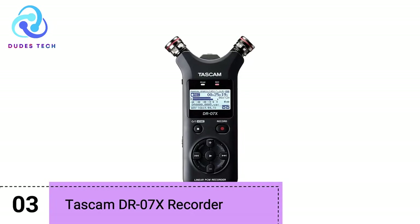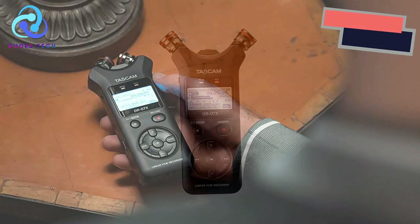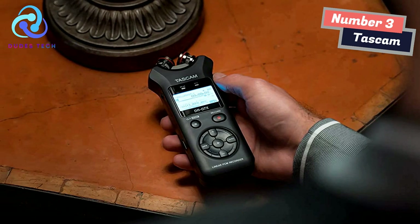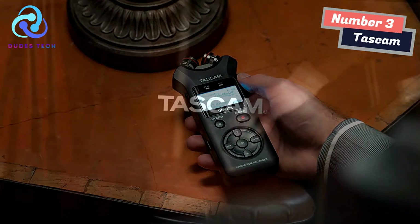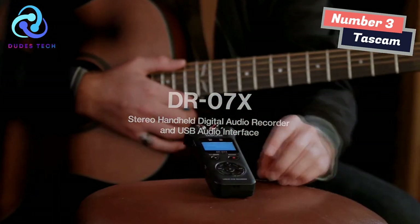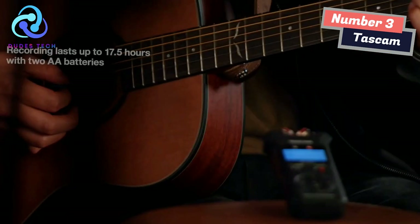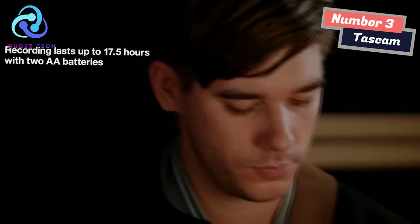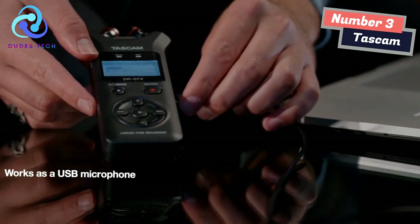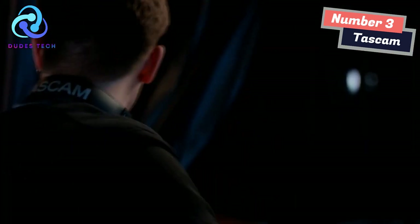Number 3: TASCAM DR-05X Recorder. Record clean and clear audio anywhere. The DR-05X allows high-quality recording utilizing an easy-to-use interface and is portable, powerful, and a true value. Dual internal condenser microphones can handle anything from subtle to loud, up to 125 dB SPL, with sensitivity to capture every detail. The layout has been revamped to be quick and easy to work with one thumb. Operations like recording, adjusting levels, deleting takes, and adding markers are all a button press away.